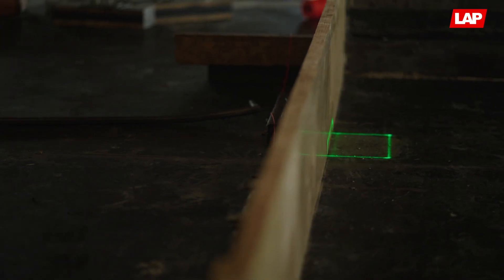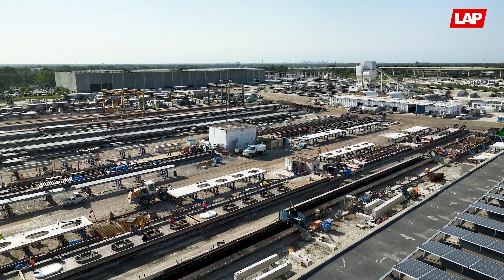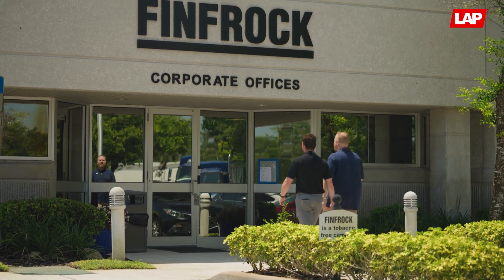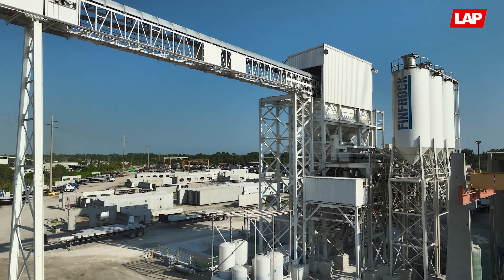We use the system every day, all day, and it does ensure accuracy in what we're doing. When it came time to start building our new plant in Belle Glade, we had to decide — are we going to continue with LAP? And it was really a no-brainer for us, due mainly to the efficiencies and the cost reduction that it brings to our Apopka facility.